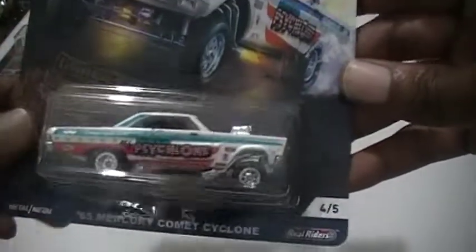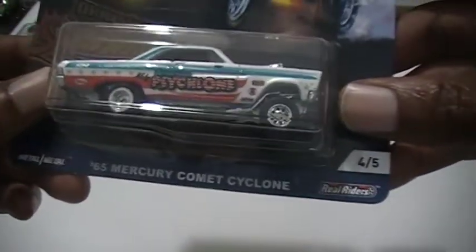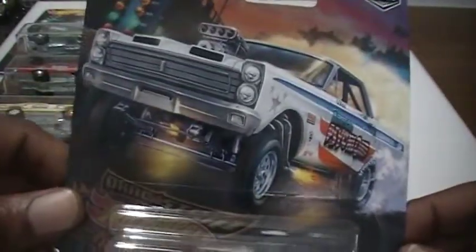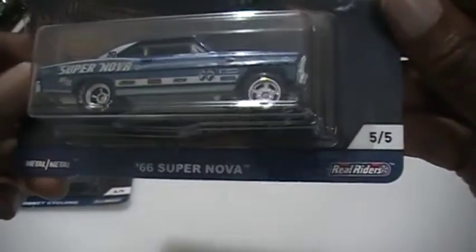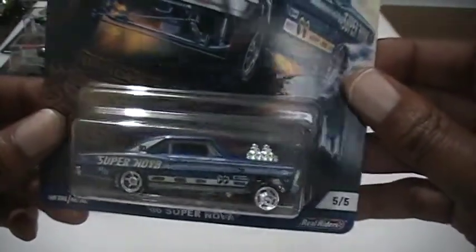That last Walmart I stopped at where I actually found the Gassers turned out to be one of my best Walmarts — they always get the new stuff first. My brother got me the transports out of there too. All the other Walmarts in my area are terrible except for this one. And the last one is going to be the Supernova, just the blue one.